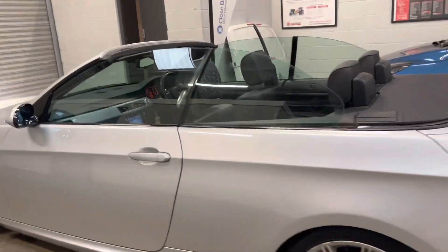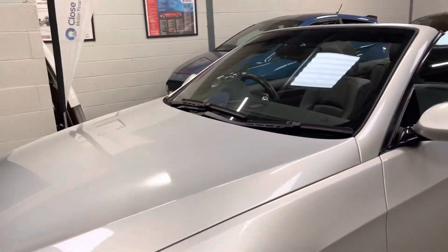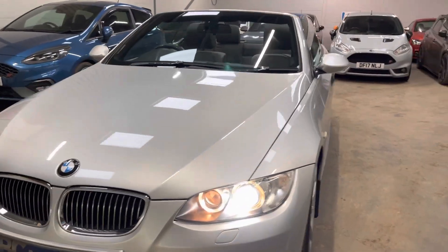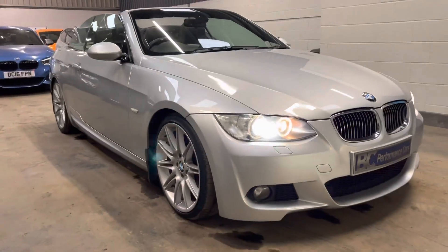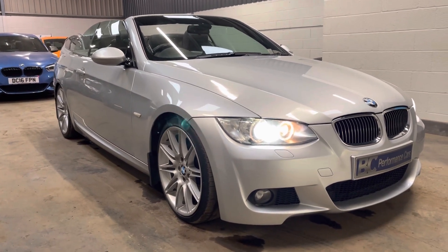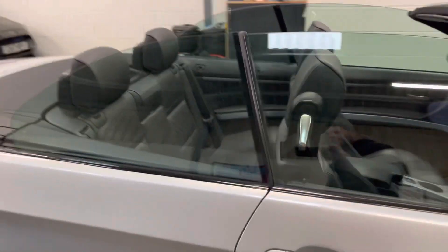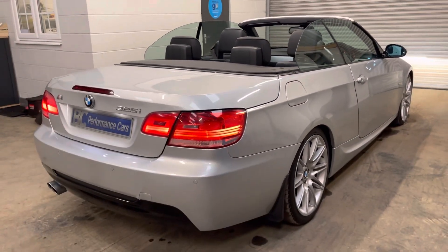They drive really, really well. We can offer finance on this through Close Brothers motor finance. Visit the website bcperformance.co.uk — there are multiple images, a detailed description, and if you would like to apply for finance you can visit the website, check out the affordability, and do a soft credit check to establish if you'll be accepted for finance. You can get me daily on 01453 702903. Thank you.